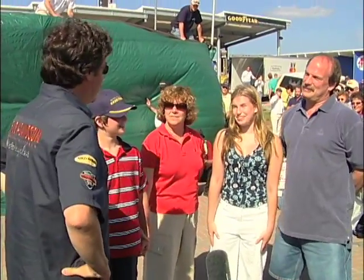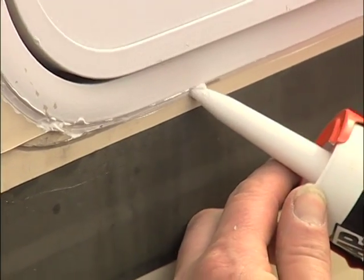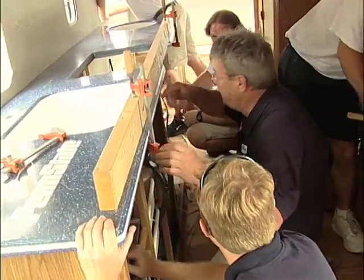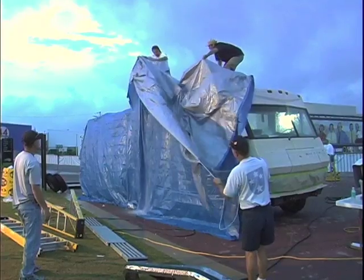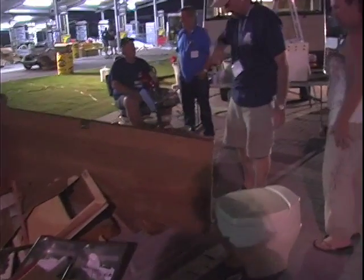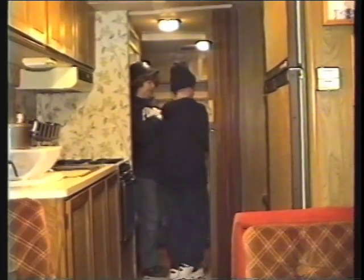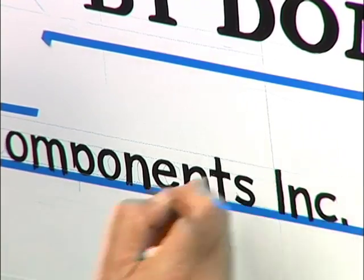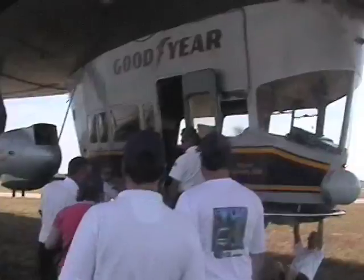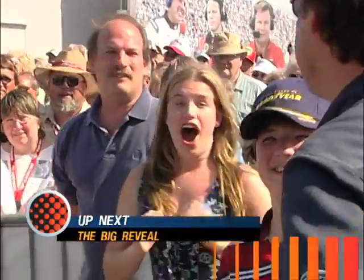That magic moment when the Tarkanish family would see the rescue Chieftain was drawing nearer by the minute. But we were still looking at quite a few finishing details — the wiring up front, the curtains, and that beautiful countertop. It had been a long haul for the RV Rescue team — lots of sleepless nights with a growing pile of discarded original Winnebago parts. We'll show you that big reveal coming up next.